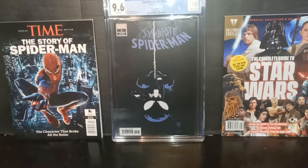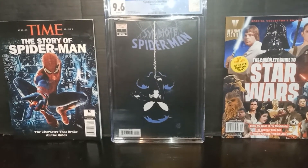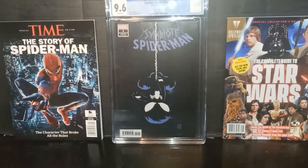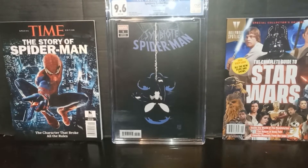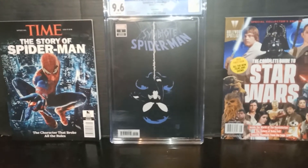Be sure to check out some of my latest videos. One of my latest videos is Priority Spider-Man Slab. You also have NECA Friday the 13th.